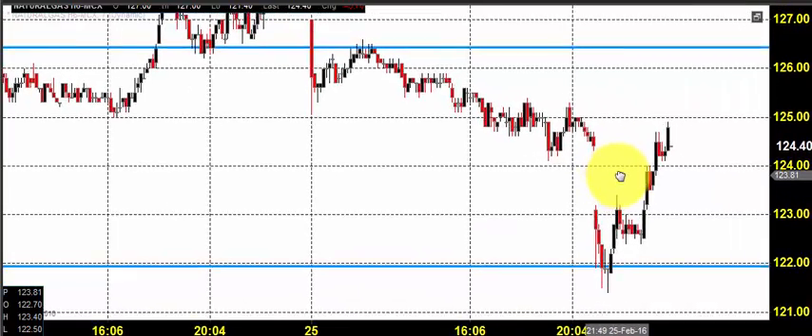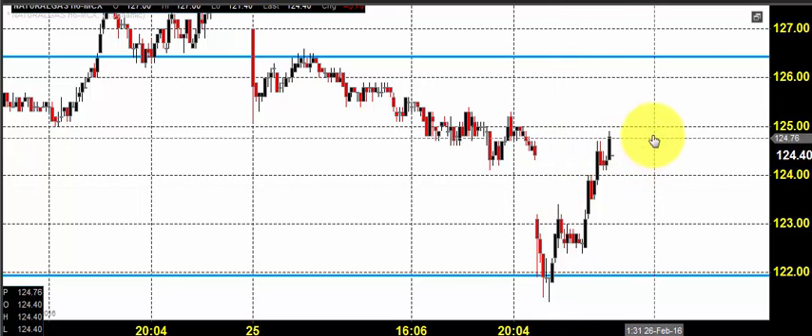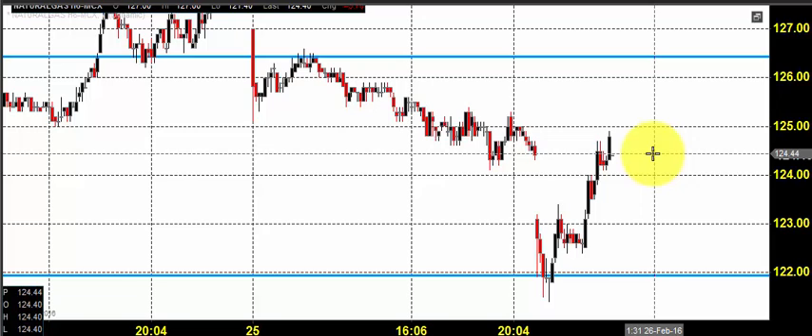The price finally closed around 124.40 — this was the entire price action we witnessed in yesterday's market. Things clearly went according to our plan. So what can we do today, and how can we position ourselves for today's session?